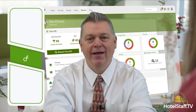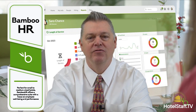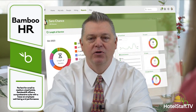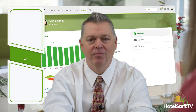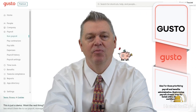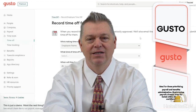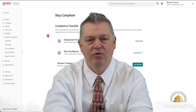Let's break down the top contenders. BambooHR: perfect for small to medium-sized hotels, BambooHR offers a comprehensive suite with a focus on employee well-being and performance management. Gusto: ideal for those prioritizing payroll and benefits administration, Gusto makes payroll a breeze, even for hotels with a diverse workforce.